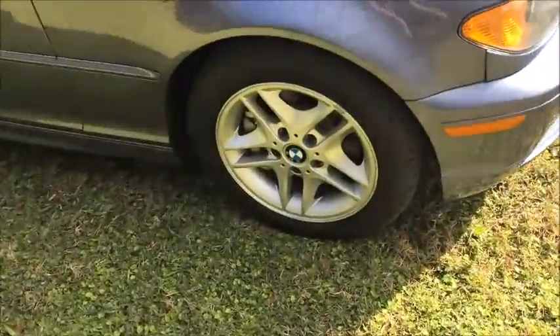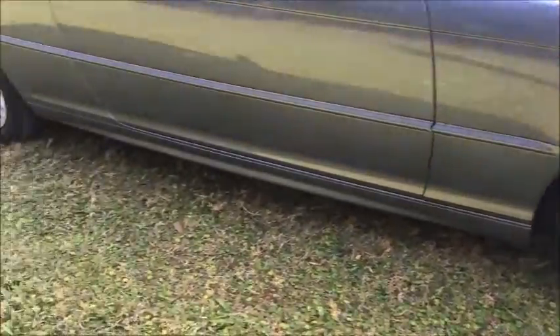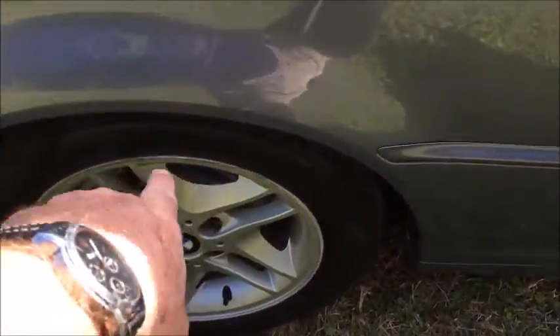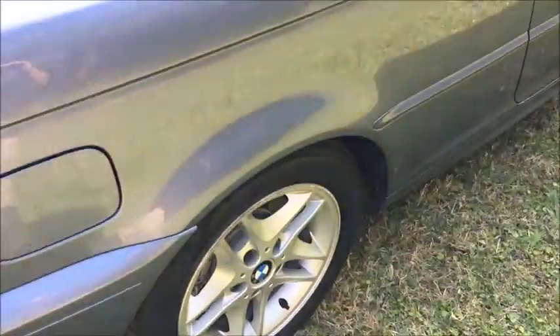The wheels are in good condition. A couple of little minor marks here and there but no major scuffs or problems. I'd say the right rear has got more wear on it than any of the other four, but nothing that you're going to need to address.